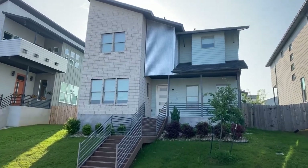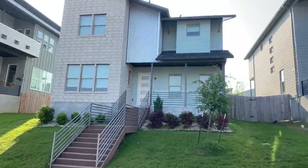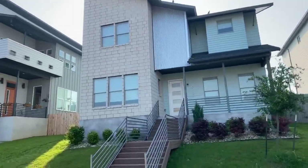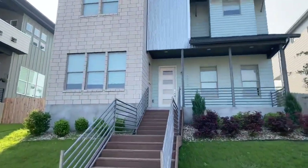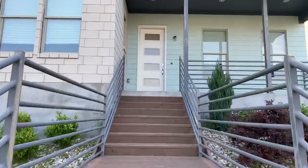We are live here in Agave, and this is 6213 Seville. I love Agave — it's got all these hip and cool houses. This particular home is about to go on the market for sale or lease. Let's go check it out together.